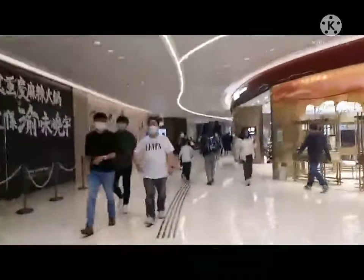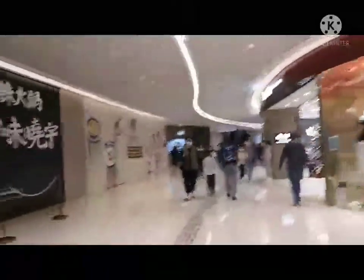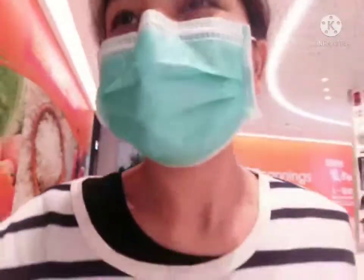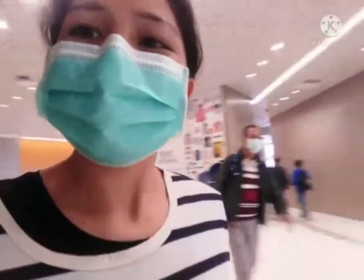So going straight na po, kasi may oras po yung pag-market ko. Thank you for watching my video! See you on my next video guys. Bye bye!